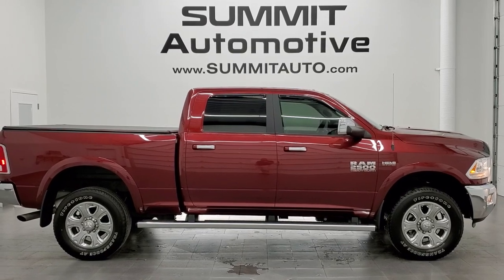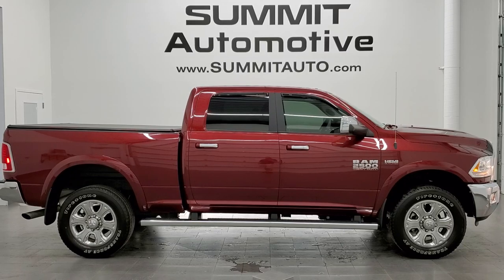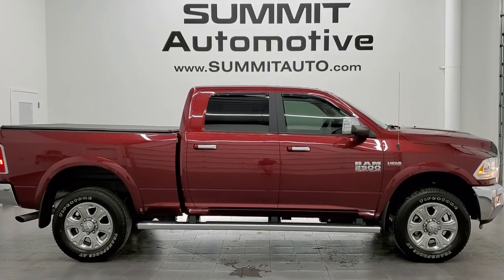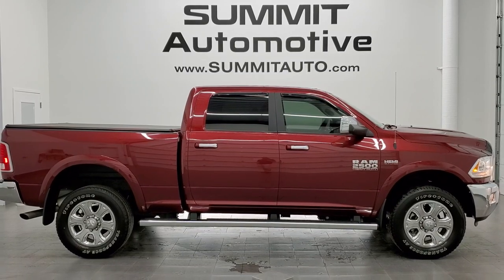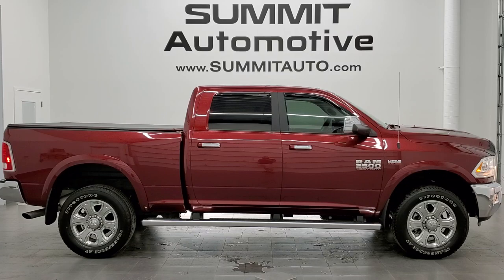If you'd like to check out more HD videos, go to youtube.com/summitauto. Remember to like, subscribe, and share this video and all the videos you see there. Click the bell notifications to get updates every day we do a video. Any second you will see a link to subscribe to our YouTube channel in the upper left.